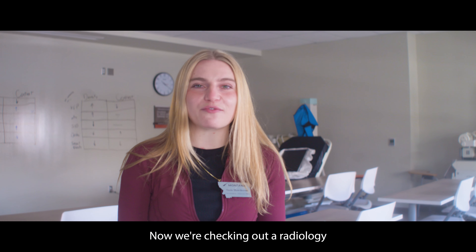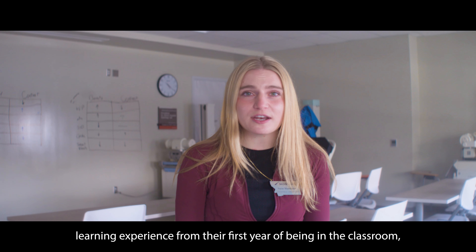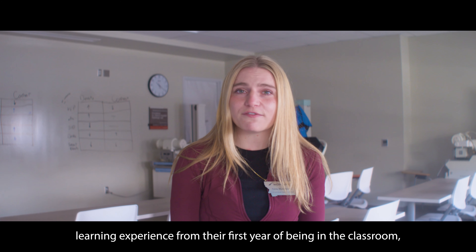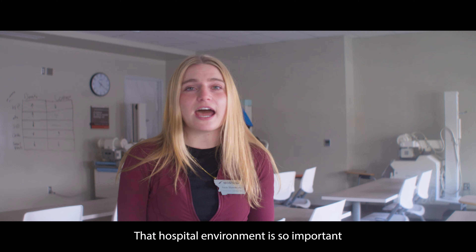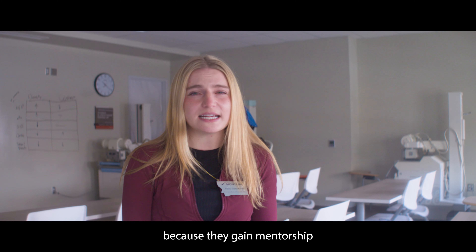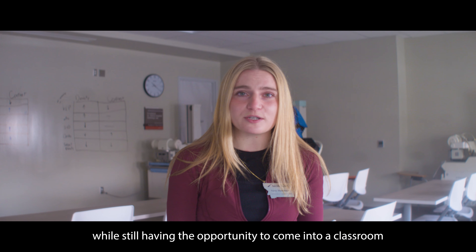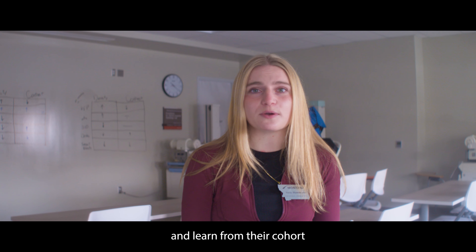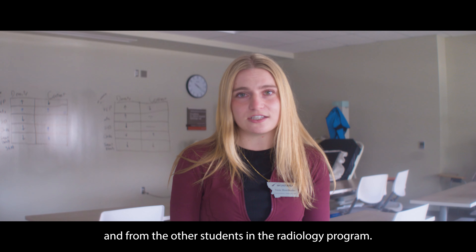Now we're checking out our Radiology Technician Lab here at Missoula College. These students get the best of both worlds and they're key components of our health care system. These students will have a hybrid learning experience from their first year of being in the classroom learning on state-of-the-art equipment to their second year of actually working in a hospital. That hospital environment is so important because they gain mentorship from a real radiologist while still having the opportunity to come into a classroom and learn from their cohort and from the other students in the radiology program.